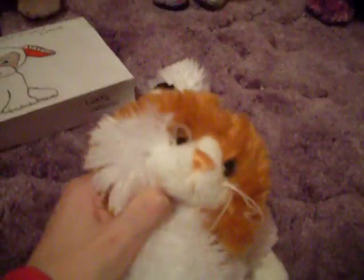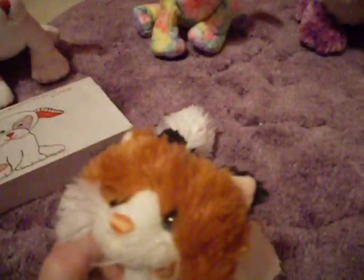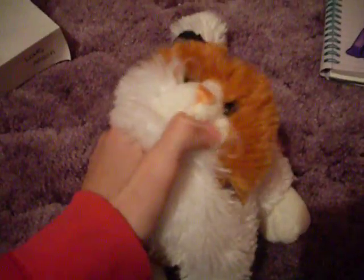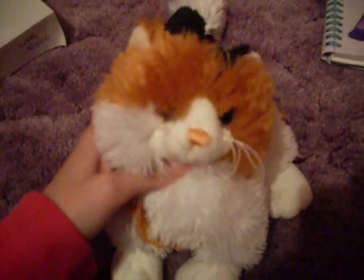So thanks for watching, everybody. And if you have Webkinz trading cards and stuff like that, that's awesome, because I love people who actually get into the whole Webkinz flow — well, that's what I call it. Thanks for watching, everybody, and please subscribe. Bye!